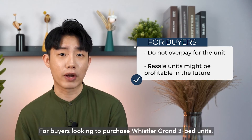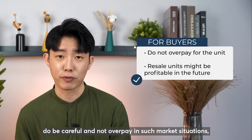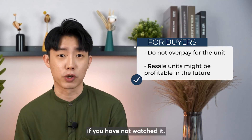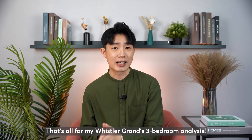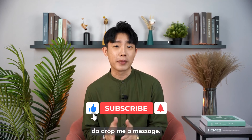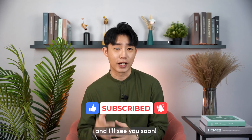For buyers looking to purchase Whistler Grand 3-bedroom units, do be careful and not overpay in such market conditions. You may refer to my video on how to get discounts for resale if you haven't watched it. That's all for my Whistler Grand 3-bedroom analysis. If you need a tailored analysis like I did for my other clients, do drop me a message. If you find my videos insightful, do smash the like and subscribe button — and I'll see you soon.